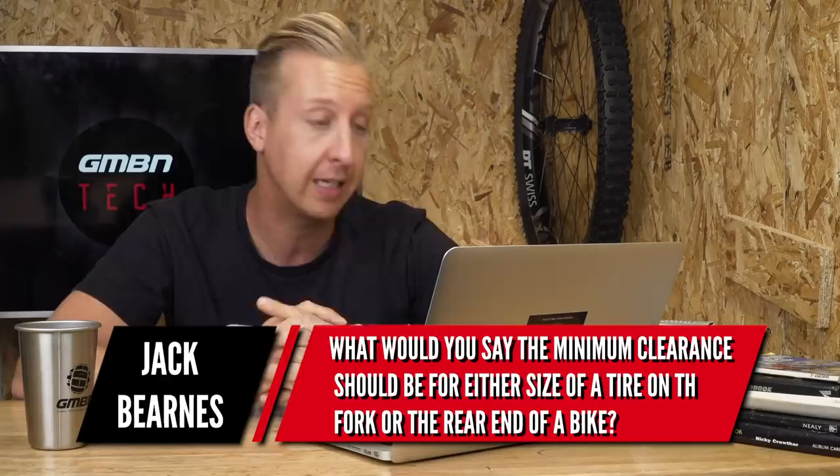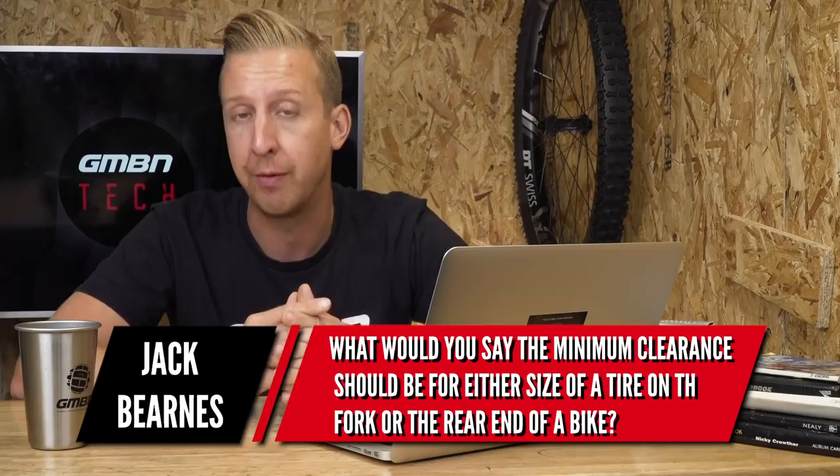First up is a tire clearance question from Jack Beams: what would you say is the minimum clearance that I should allow for on either side of the tire on the fork or the rear of the bike? I'd probably say the minimum you want is about five millimeters all the way around. The more clearance you can have the better, because you could be riding in mud which is going to clog up, or get stones and trail debris stuck in your tire tread which is going to foul on the frame and scratch it.